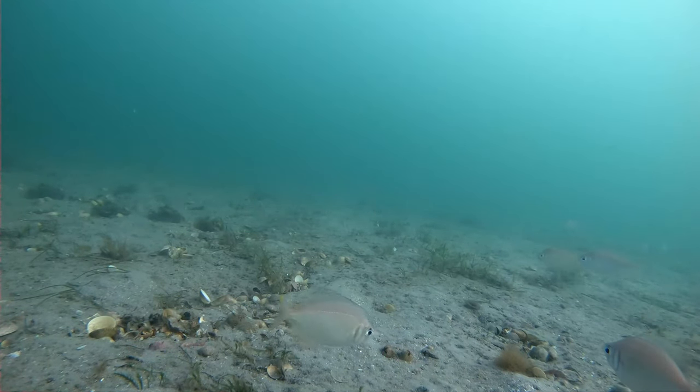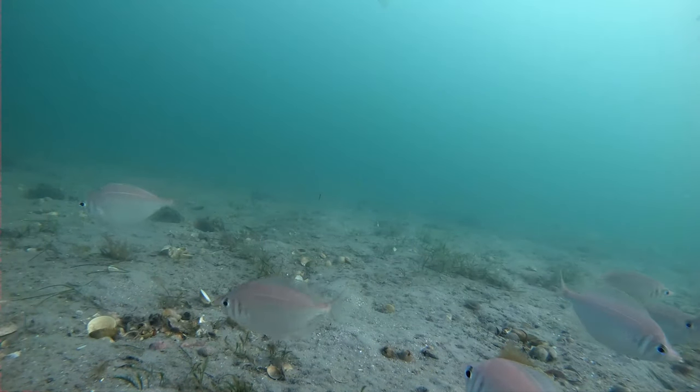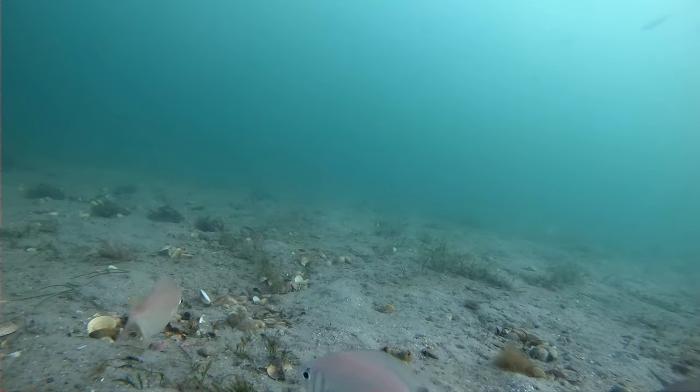Spider crabs can be a bycatch as well, but it's not a mystery around St. Leonard's. They normally pass by in schools and they aren't bottom feeders.